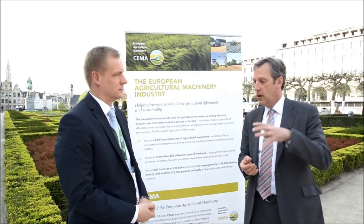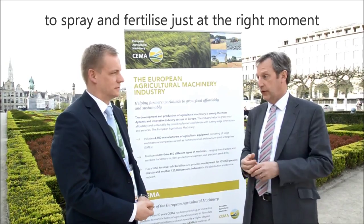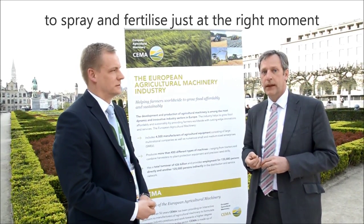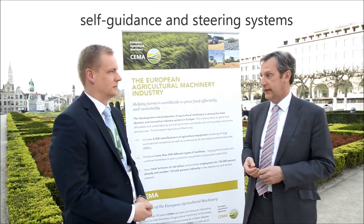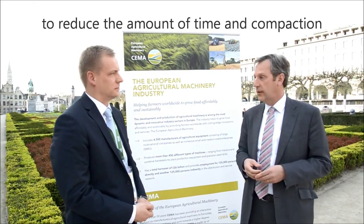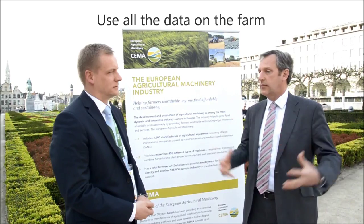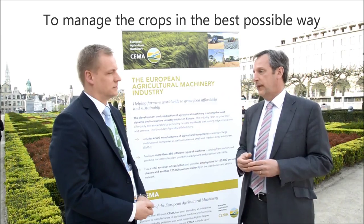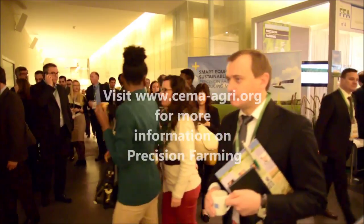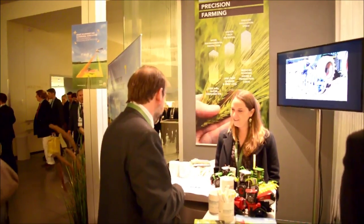One is sensors on the actual machines which can sense the development of the plant itself, so apply sprays and fertilisers just at the right moment. It can use self-guidance and self-steering systems to reduce the amount of time and reduce the amount of compaction. And lastly, it can really use all of the data that's been managed and measured through the farm in order to manage the crop in the best possible way.